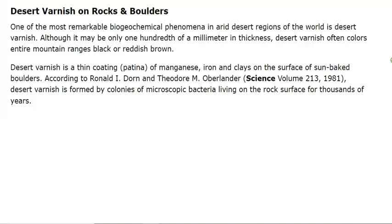A lot of people don't know what desert varnish on rocks or boulders is. It's one of the most remarkable biochemical phenomena in the arid desert regions of the world, and it's called Desert Varnish. Although it may be only one hundredth of a millimeter in thickness, Desert Varnish often colors entire mountain ranges black or reddish brown — sometimes streaks which look like flowing blood occur on cliffs. Desert Varnish is a thin coating, or patina, of manganese, iron, and clays on the surface of sunbaked boulders. According to Ronald I. Dorn and Theodore M. Oberlander, in a paper from 1981, Desert Varnish is formed by colonies of microscopic bacteria living on the rock surface for thousands of years.